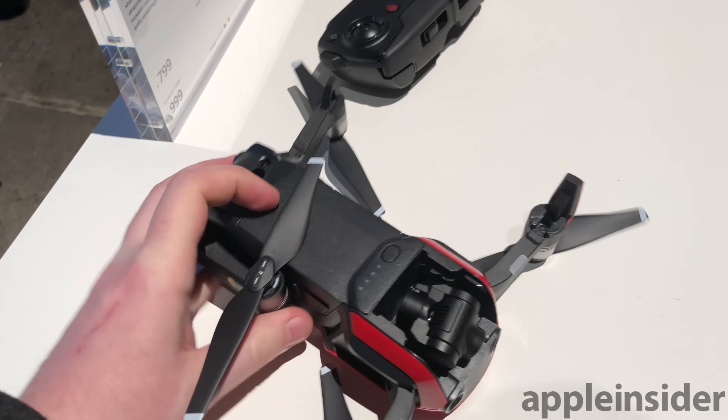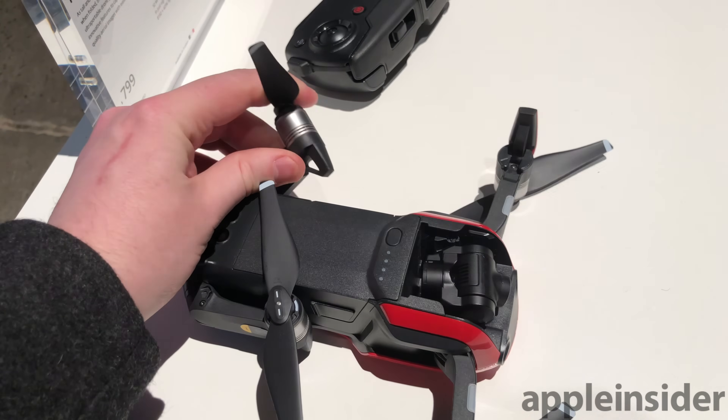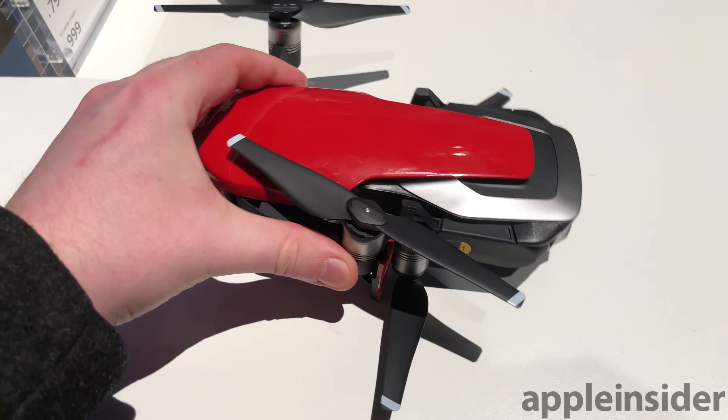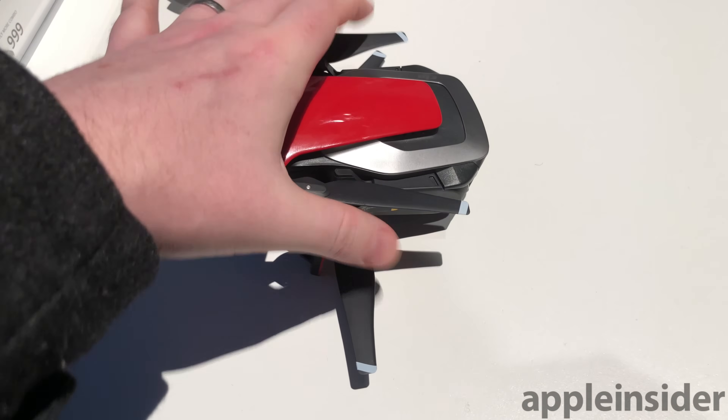One key and interesting difference about the design of the Mavic Air is that the propellers themselves do not fold. Instead, the full-size propellers must be positioned flush with the drone's body when collapsed to ensure they do not break during transport.